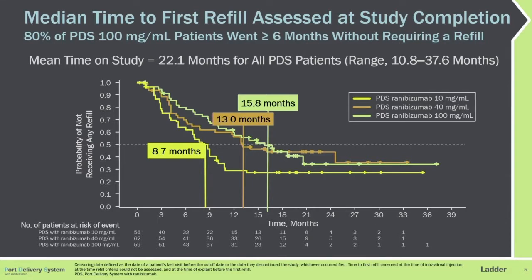There was an obvious dose response. The medium concentration arm went 13 months, and the low concentration arm 8.7 months. This is now over a mean time in the study of 22 months — nearly two years — with a range of 11 to almost 38 months.